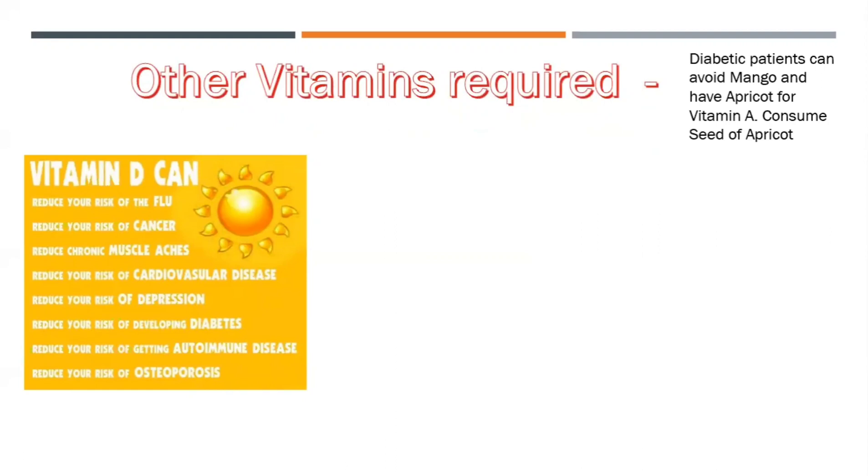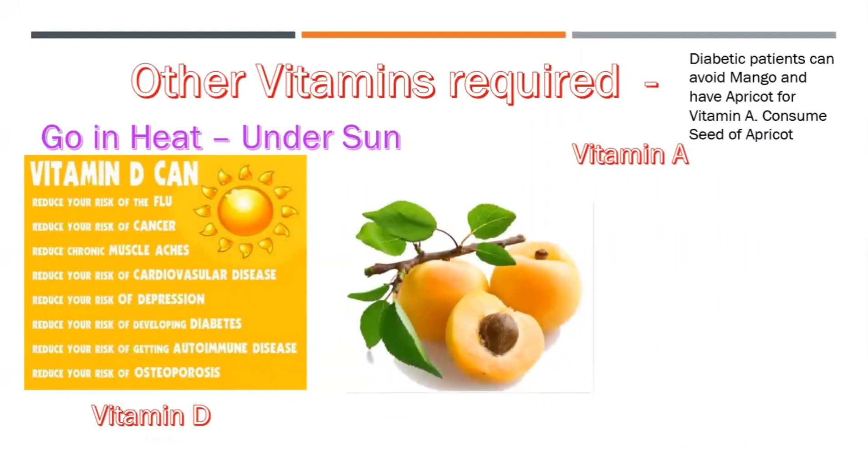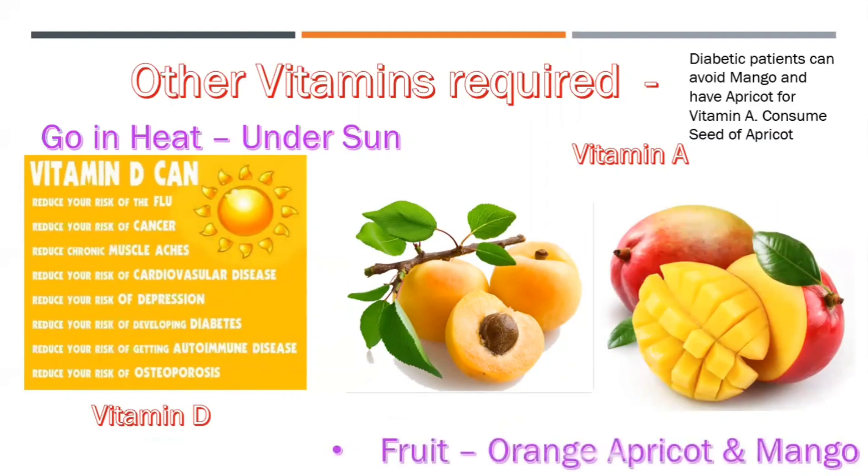Other vitamins required for boosting your immunity system: Vitamin D — you can get it by going under sunlight. There should be an equal balance of Vitamin A and Vitamin D in your body for a very good immunity system. For Vitamin A, you can consume oranges, apricots, and mangoes. Diabetic patients can avoid mango and have apricot instead. You can also consume apricot seeds.